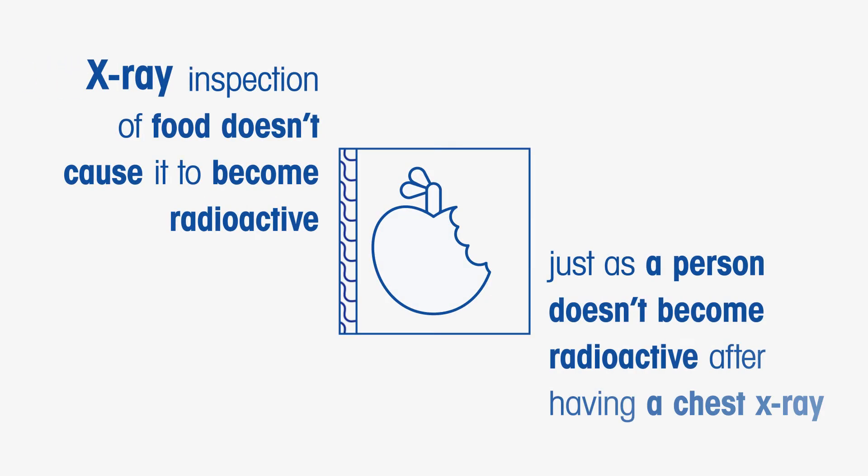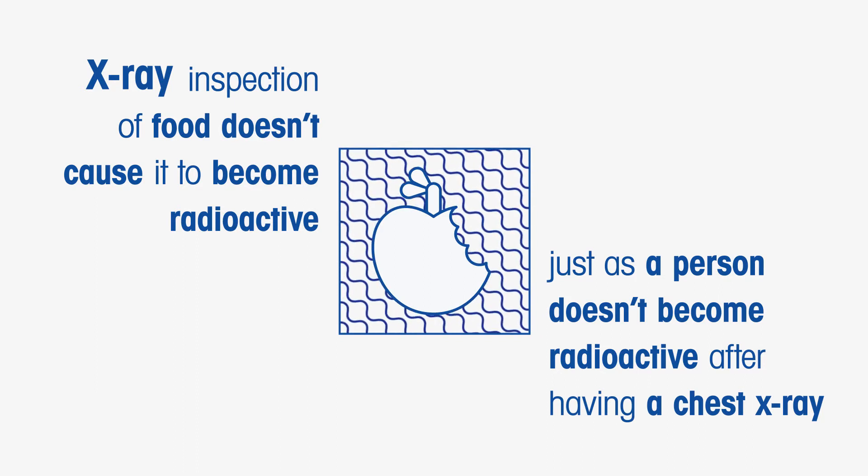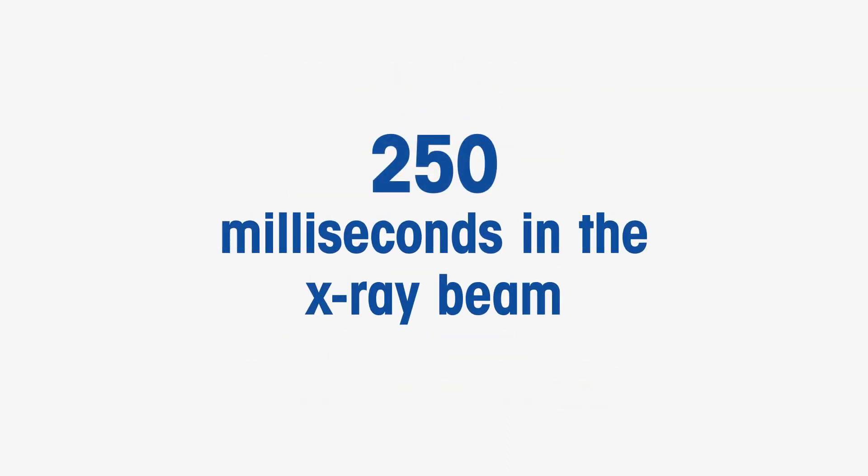X-ray inspection of food doesn't cause it to become radioactive, just as a person doesn't become radioactive after having a chest X-ray. There is scientific evidence to show that X-rays don't harm food. A 1997 study by the World Health Organization confirmed that food radiation levels up to 10,000 sieverts don't affect food safety or nutritional value. Food that passes through an X-ray inspection system spends about 250 milliseconds in the X-ray beam.